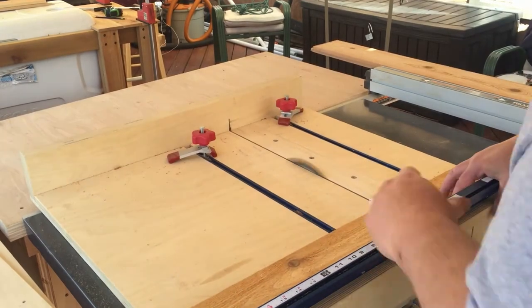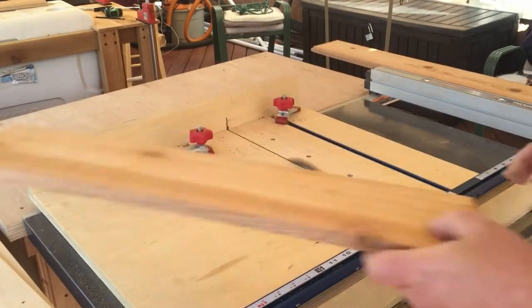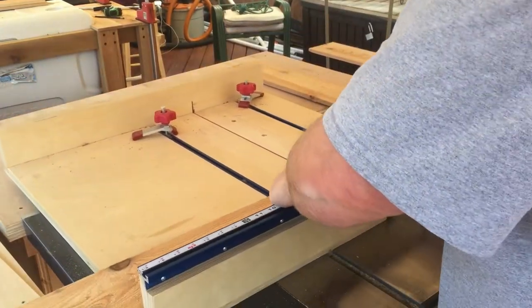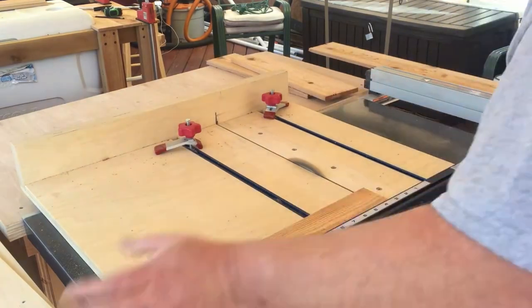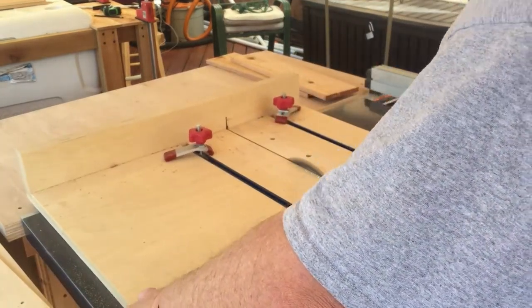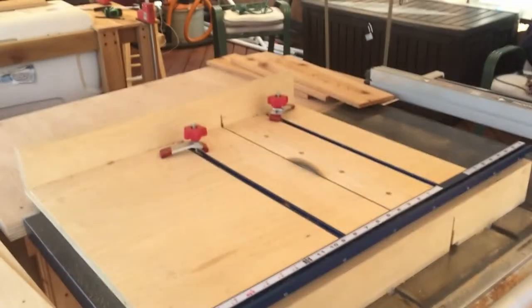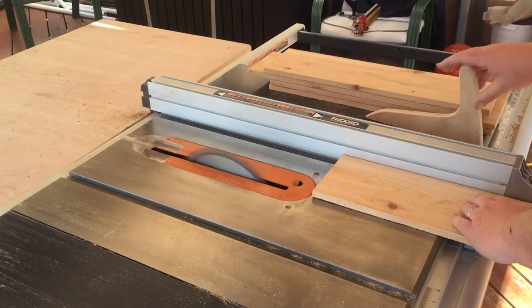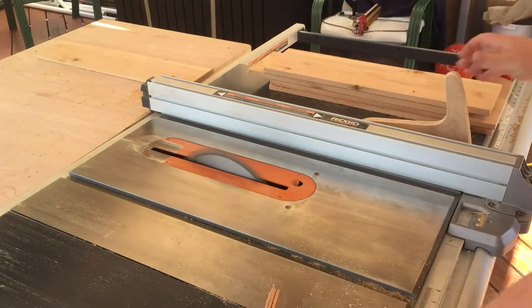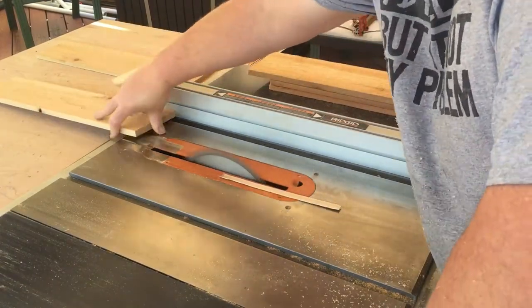I'm going to cut the pieces for my sides to length, then take the measurement, divide it by the number of pieces going on there, and that'll give me the width of each piece. The only difference is instead of cutting all pieces to the same width, I'm going to hold off on the last piece and actually cut it to size to fit. The first thing before I rip them to width is to cut off one edge so I have two square edges to glue everything together on. I'll use that first edge as reference on my fence to cut everything down to width.